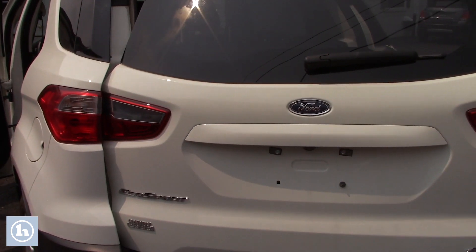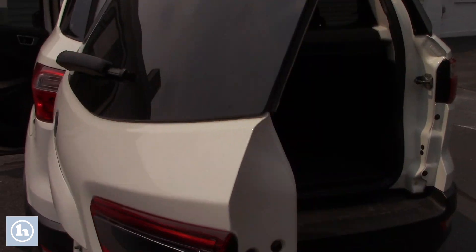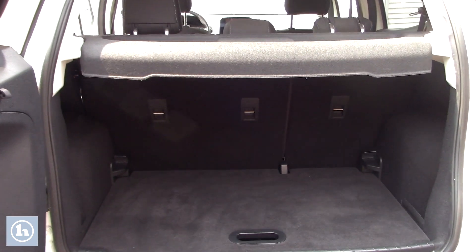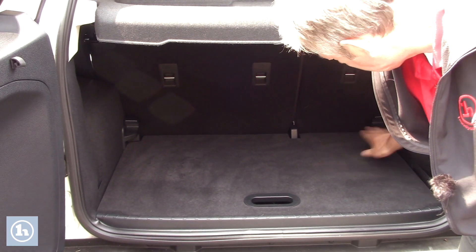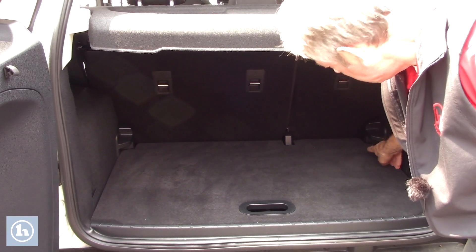The tailgate opens up this way. Lots of storage and this is kind of a tier system. This is kind of level right now, but you can also pick this up right here — there are two things.